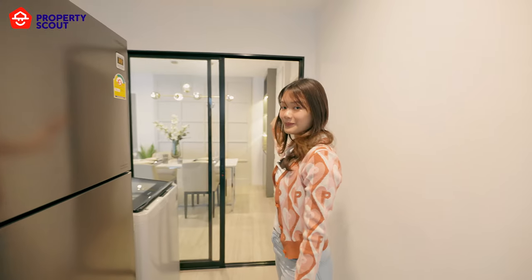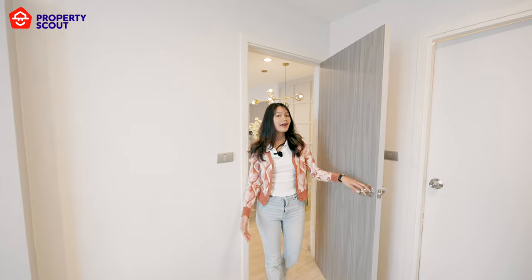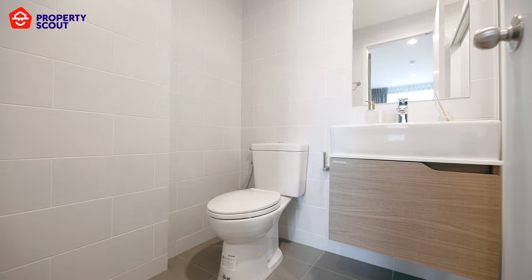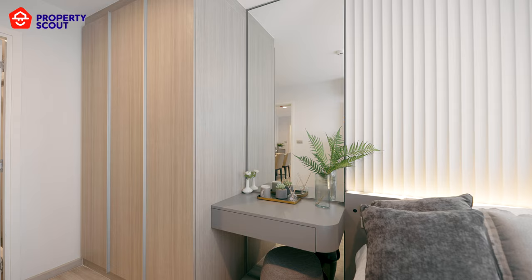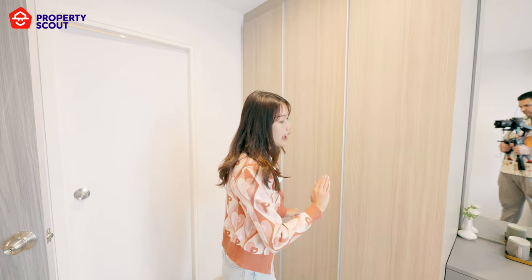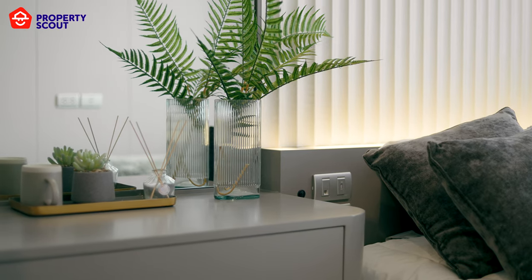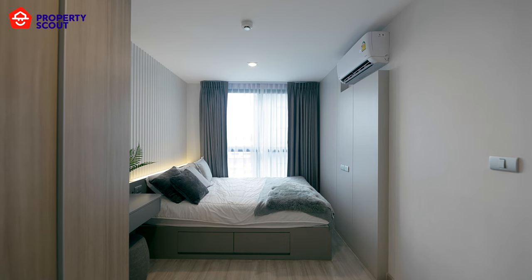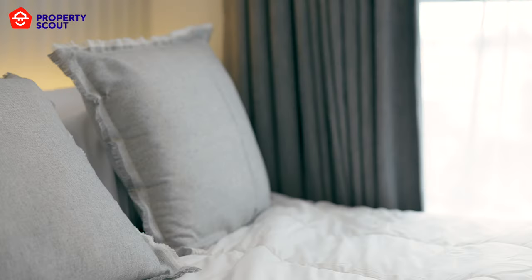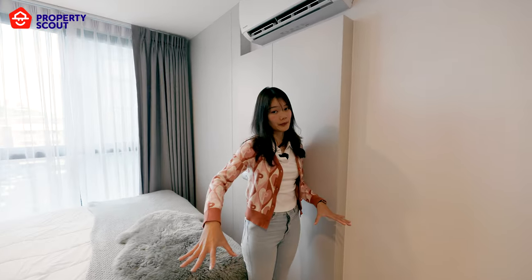Now we are at the master bedroom. It has a private bathroom and also a walk-in closet, which is really big — bigger than the guest bedroom. There is a table with lighting, and this unit is fitted with a queen-size bed. The queen-size bed was chosen to maximize the functional space around the room.